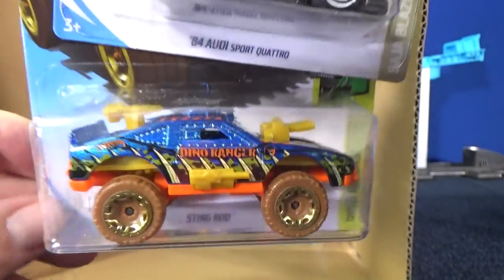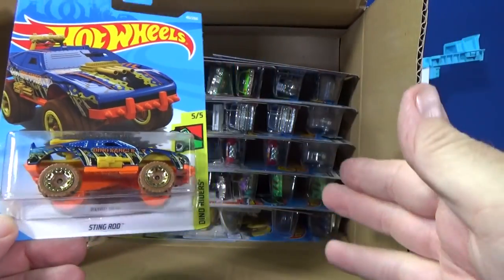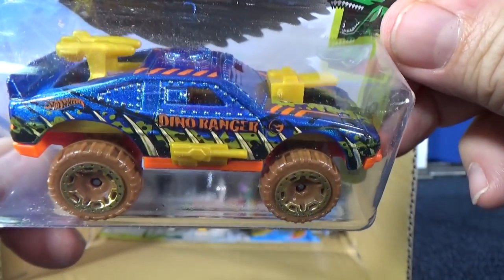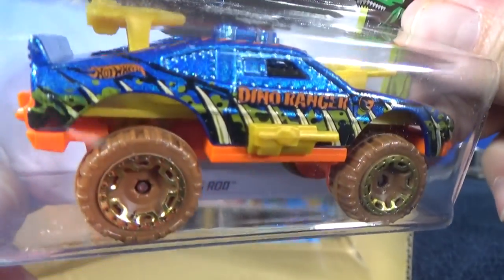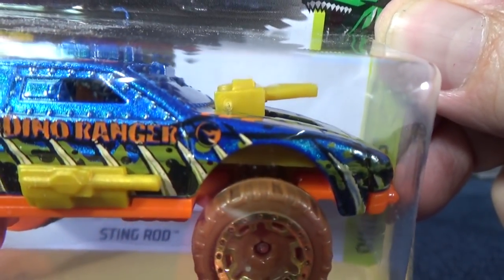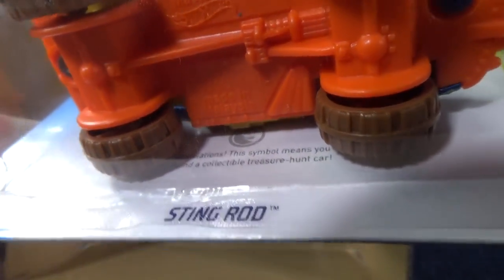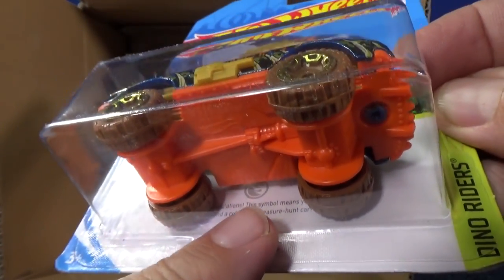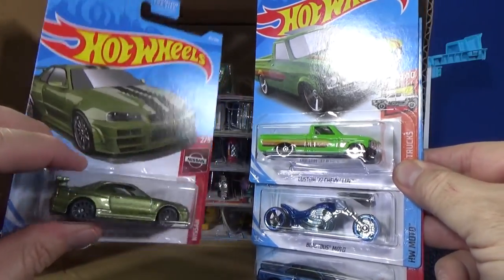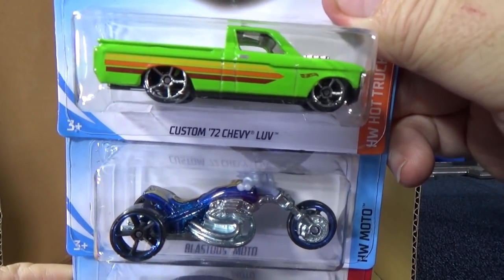This is a basic treasure hunt in the case. Treasure hunts are randomly inserted and not in every case. There are definitely more basic treasure hunts than super treasure hunts, and it's only one per case. There's a Circle Flame logo on the car and on the package — it'll be silver for the basic treasure hunt. If you're lucky to get the super, it's this car with special paint and rubber tires, and it'll have the gold Circle Flame logo.